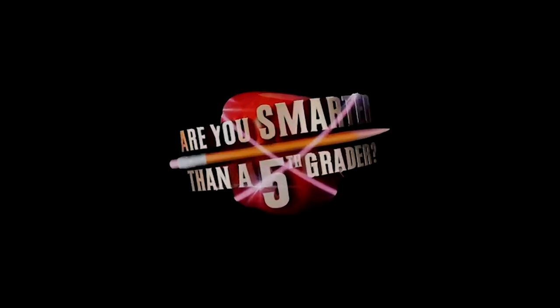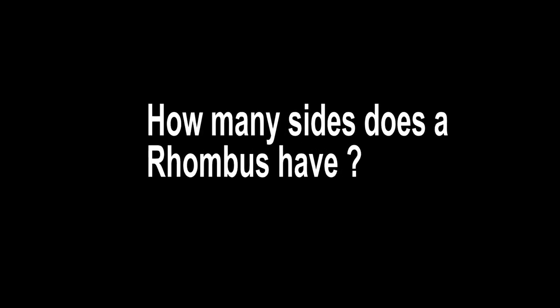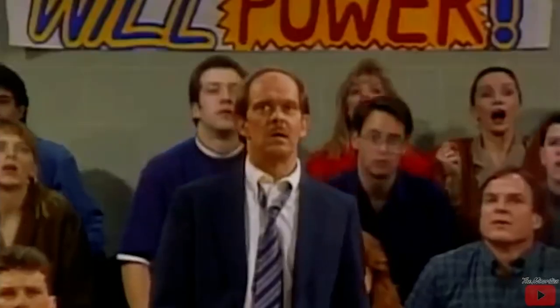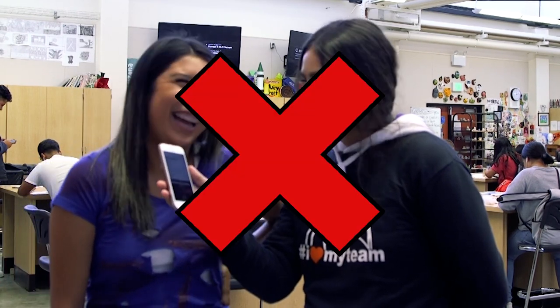Are you smarter than a 5th grader? Cause there's gonna be a test later. How many sides does a rhombus have? I don't know. I don't know. I'm going with eight. How many sides are in a rhombus? Four.